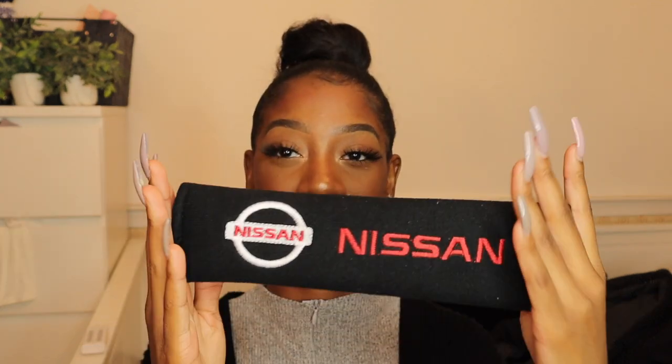I just recently got a car — if you haven't checked out my car accessories video, go check that out — but I ended up getting a lot more car stuff I didn't need but bought anyway. First up is this seat belt cover. It's basically supposed to protect you from the seat belt cutting off your circulation, and it's in the Nissan logo.